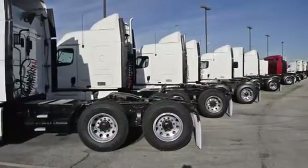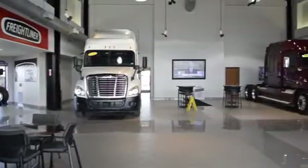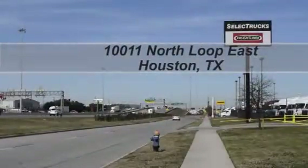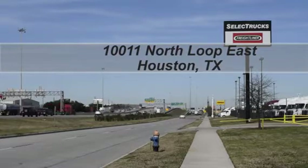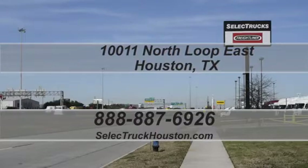We have over 400 used trucks in inventory, so come out and visit us at our state-of-the-art facility with indoor showroom at 10011 North Loop East, Houston, Texas. Our toll-free number is 888-887-6926. We look forward to seeing you next time.